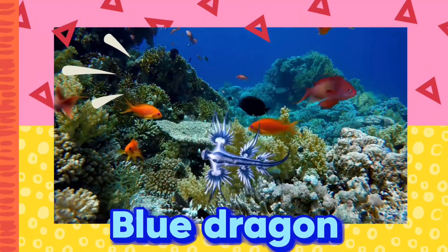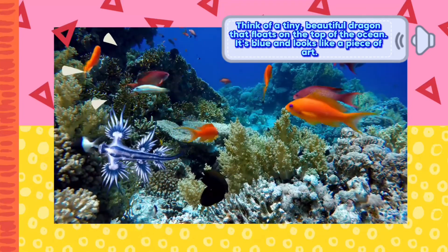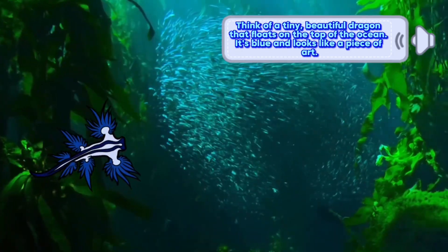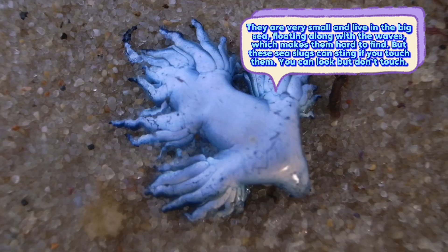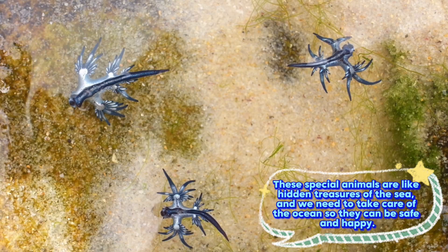Blue dragon. Think of a tiny, beautiful dragon that floats on the top of the ocean. It's blue and looks like a piece of art. They are very small and live in the big sea, floating along with the waves, which makes them hard to find. But these sea slugs can sting if you touch them — you can look but don't touch. These special animals are like hidden treasures of the sea, and we need to take care of the ocean so they can be safe and happy.